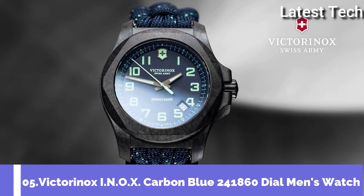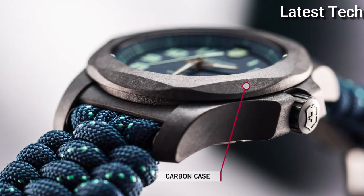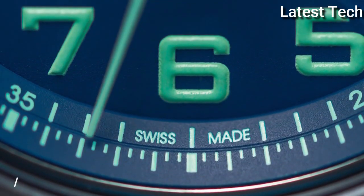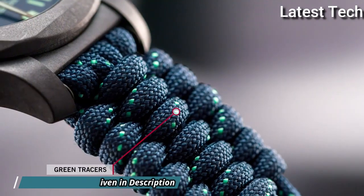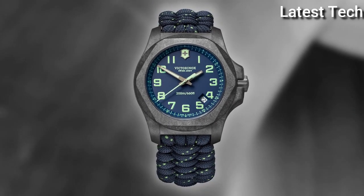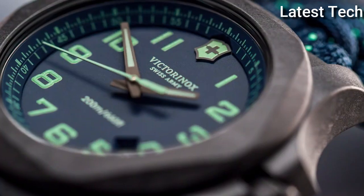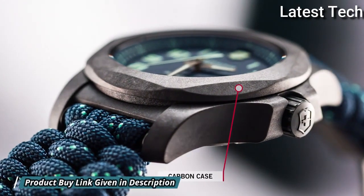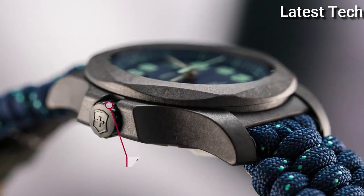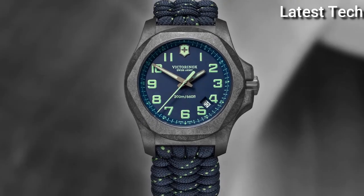Number 5: Torinox INOX Carbon Blue 241860 Watch. Black carbon case with a blue textile paracord strap, fixed black carbon bezel, blue dial with luminous gun metal hands and Arabic numeral hour markers. Dial type analog, luminescent hands and markers, quartz movement, scratch-resistant sapphire crystal, screw-down crown, solid case back. Case size 43mm, case thickness 13mm, band width 21mm. Water resistant at 200m. Functions: date, hour, minute, second. Casual watch style, Swiss movement.